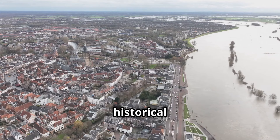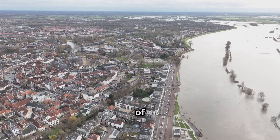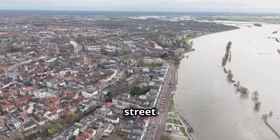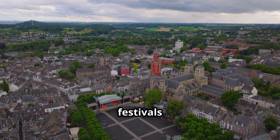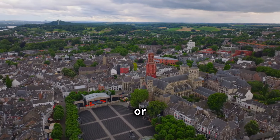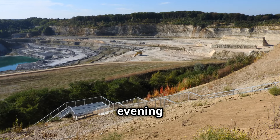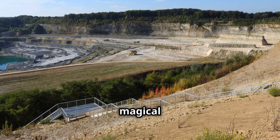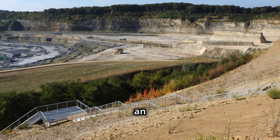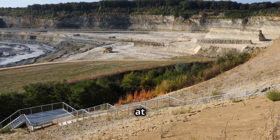After exploring the historical sites, take a moment to relax in one of Maastricht's many charming cafes, enjoy a cup of coffee or sample some local cuisine, and soak in the vibrant street life. Maastricht is also known for its lively festivals and cultural events — whether it's a music festival, a food fair, or a traditional celebration, there's always something happening. As evening falls, the city takes on a magical glow, with illuminated buildings and serene river views creating a picturesque setting for an evening stroll. Maastricht truly is a city where history meets charm at every turn.